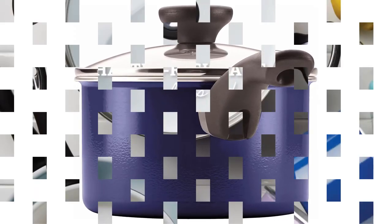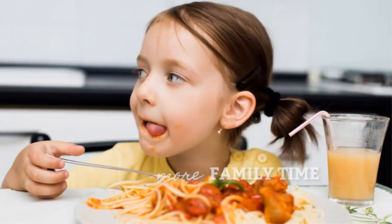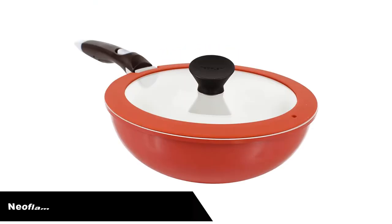What we like: very affordable, heats quickly and evenly, easy to clean. What we don't like: only oven-safe up to 350 degrees. Number 5, last but not the least, our fifth best pick is the Neoflum Non-stick Ceramic Frying Pan.